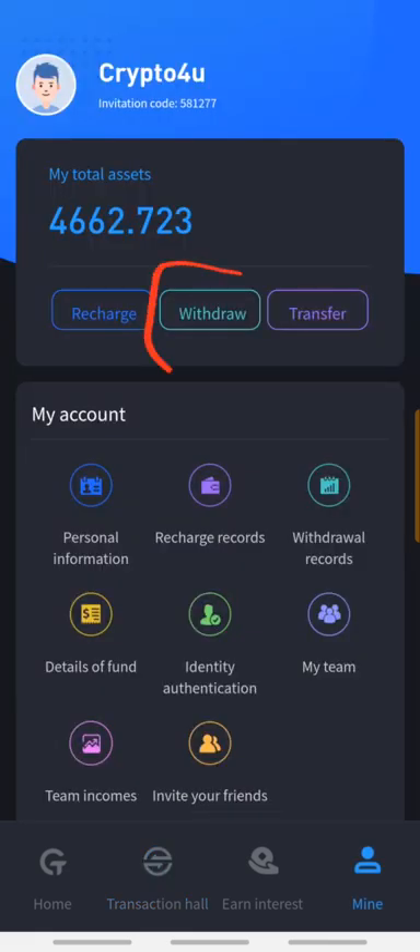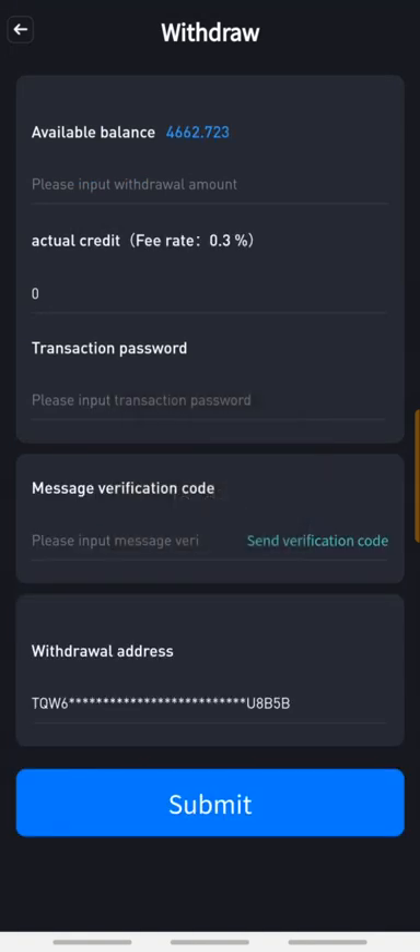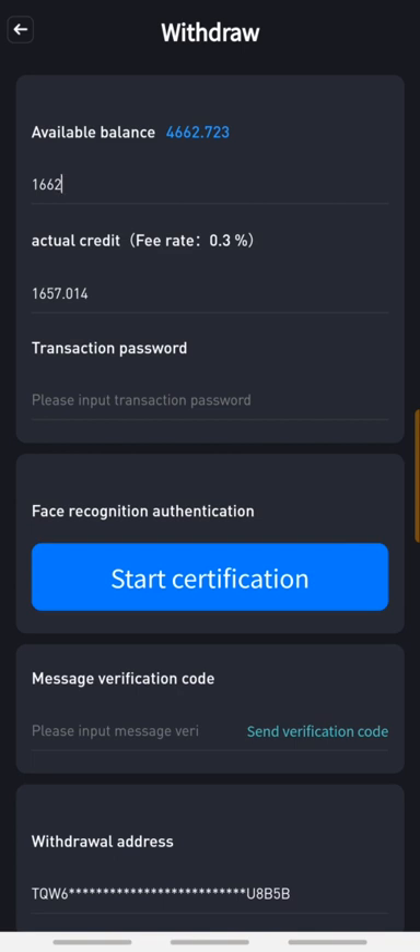I'm going to click on Withdraw right here. There is a 0.3% fee for whatever amount you're withdrawing. I'm going to input the amount 1662, and I'm going to be receiving 1657 after the fees.